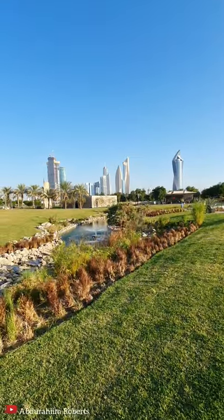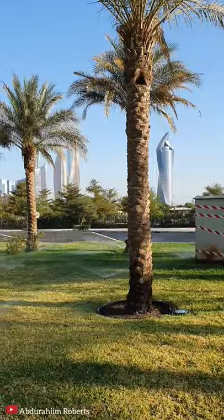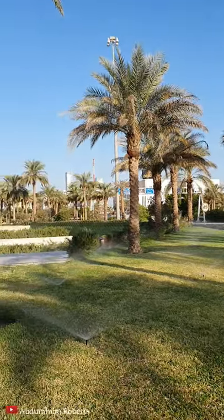It's another experience to come here at night as well, when everything is lit up — the city and the park. I love the sound of the running water in the background from the streams and the waterfalls; it's another part of the charm of this park.